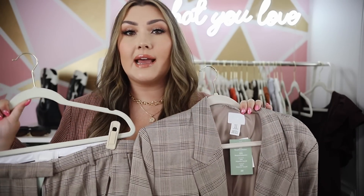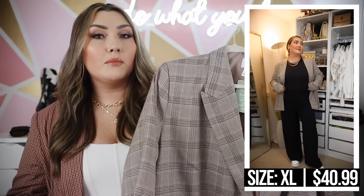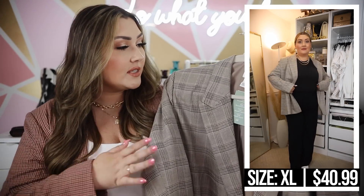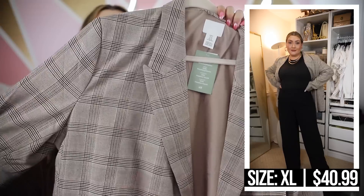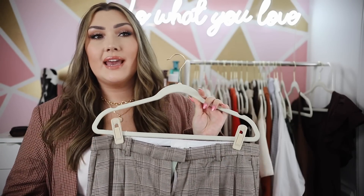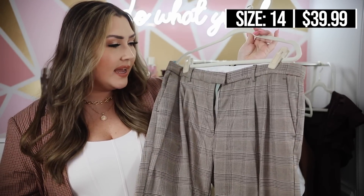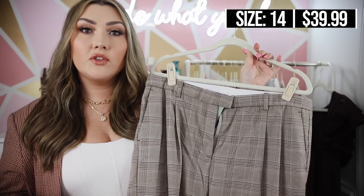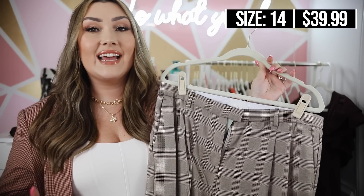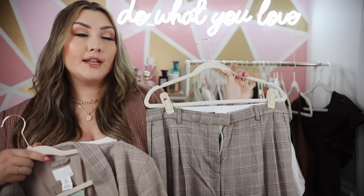I also quickly wanted to mention this set from H&M — another plaid blazer and trouser matching set. I really like the blazer: it's in a more neutral color scheme of brown, black, and tan with a nice plaid pattern, more of a boyfriend blazer fit. However, the trousers I purchased to go with it turned out to be low-rise or mid-rise, and that's just not for me since I prefer high-rise. So I'll be returning this set and keeping the Target matching set, but I still wanted to mention it in case you're interested.